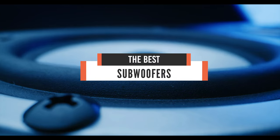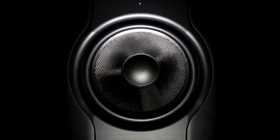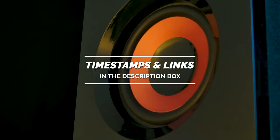Hello everyone! Today we'll take a look at the best subwoofers in the market for 2021. I made this list based on my personal opinion, and I'll try to help you find the right one for your needs. To see the most up-to-date prices and find out more information about these subwoofers, you can check out the links in the description below.